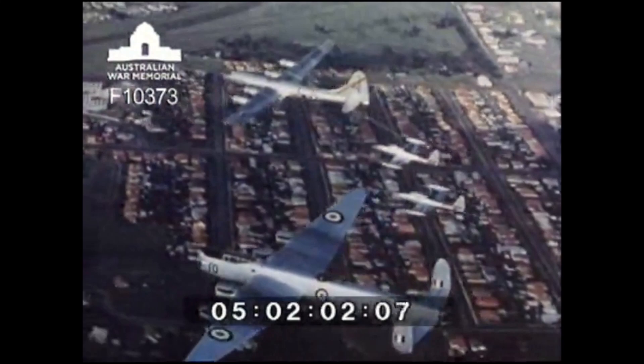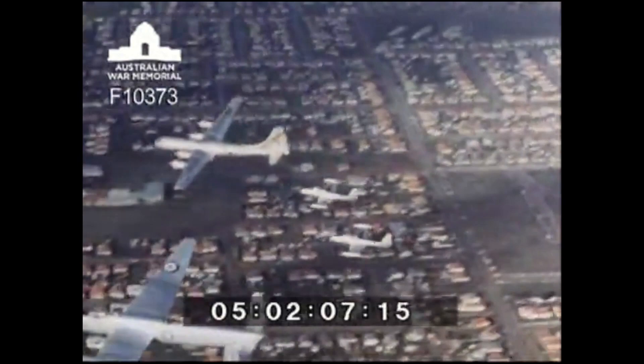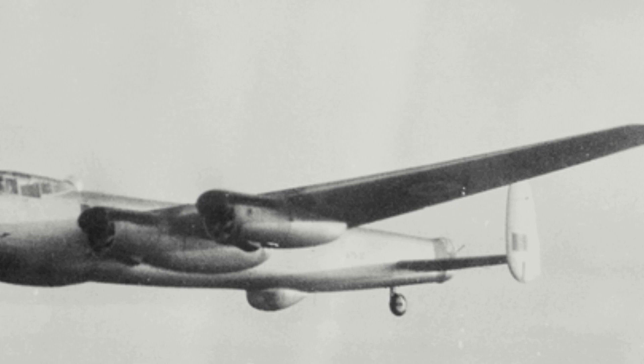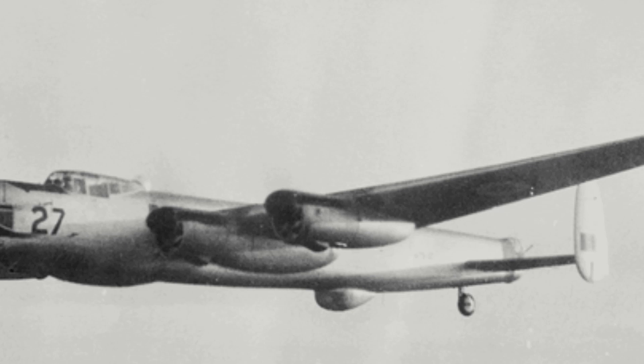When production ended in 1953, Australia had produced 73 Lincolns. CAC would produce 108 Merlin 102 engines. The Lincoln proved to be quite a versatile bomber, and would be a key aircraft for the Commonwealth in Malaya. Following service, all Lincolns were disposed of, and thus today there is no surviving example of a GAF Lincoln.